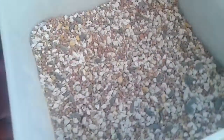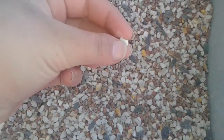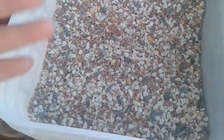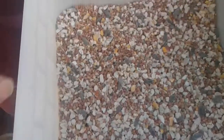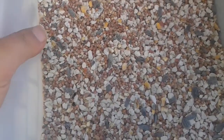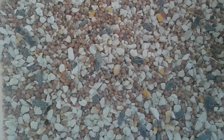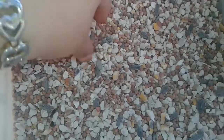You guys may be wondering what I feed my birds — I just feed wild bird feed, economy mix. The white stuff here is the oyster shell. I mix them up and it's a great source of calcium and protein for the pigeons and for the doves.